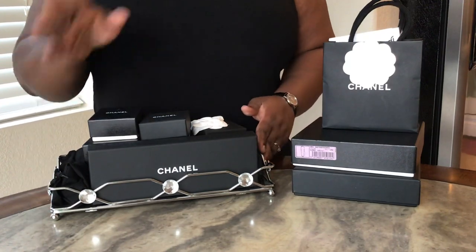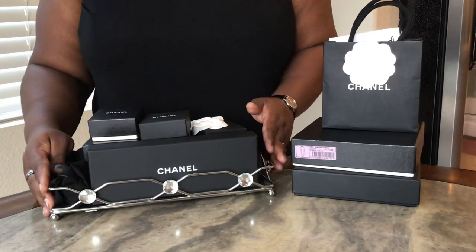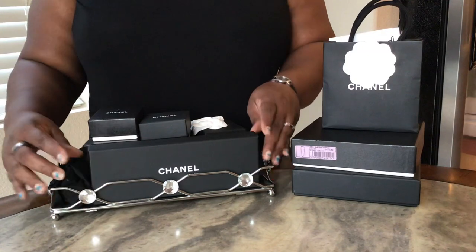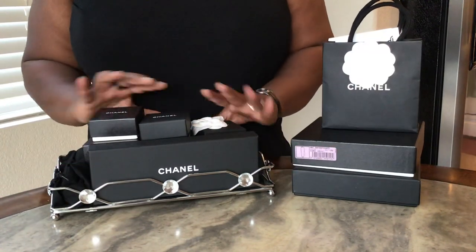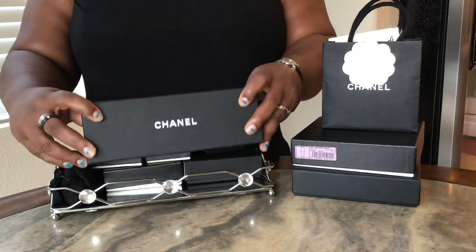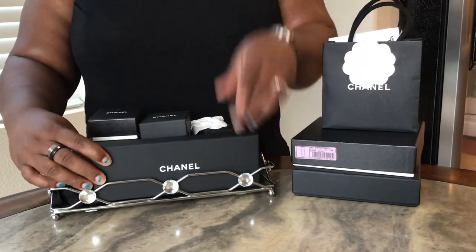I'm going to get right into it because I don't have very much battery life left. I have necklaces, one bracelet, and a ton of earrings. And I actually just got a belt — I have a belt now.